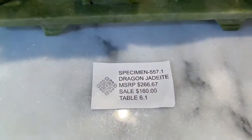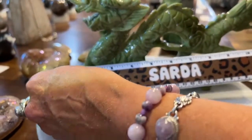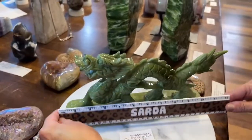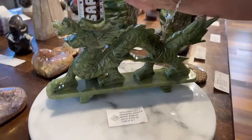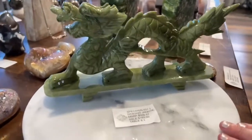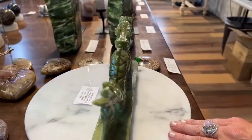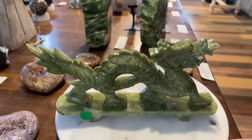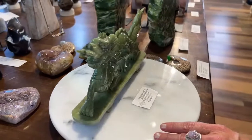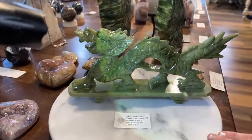By request from Randy: jadeite dragon, specimen 557.1, $160. Only a couple left—these were super popular. Tip to tail: twelve inches, about five and a half inches tall. Colors range from lighter to darker olive green. Fluorite unicorn statue: specimen 555.1, about seven by five and a half to six inches, $480. Look at the teal and purple carving—different colors of green and purple through the piece.